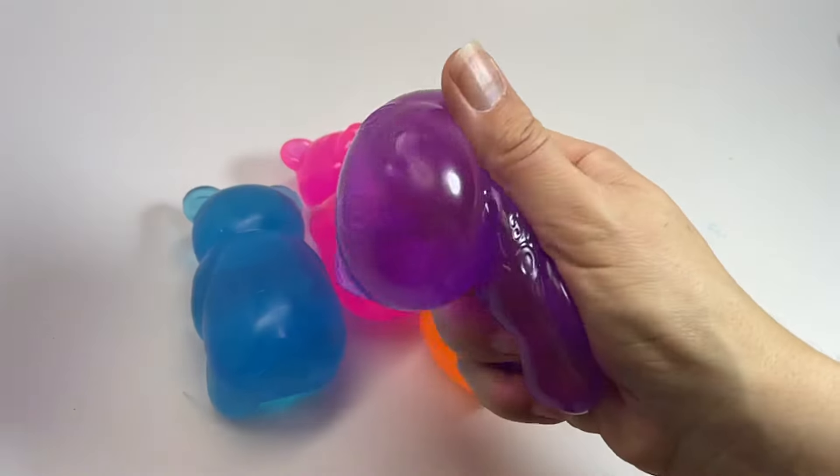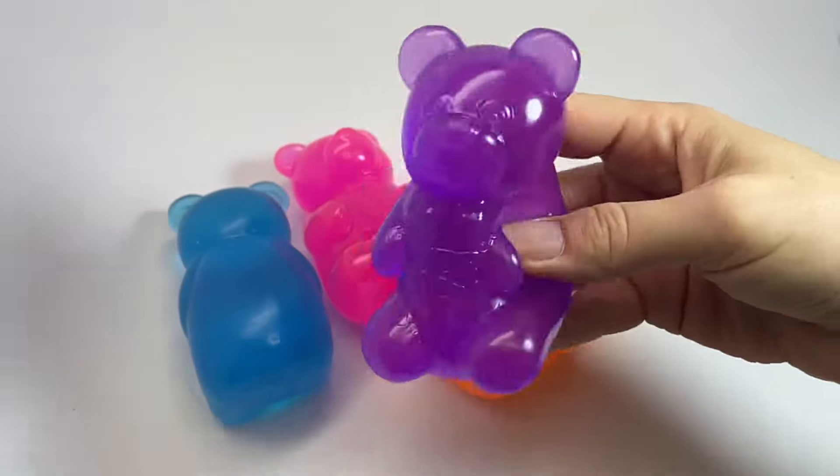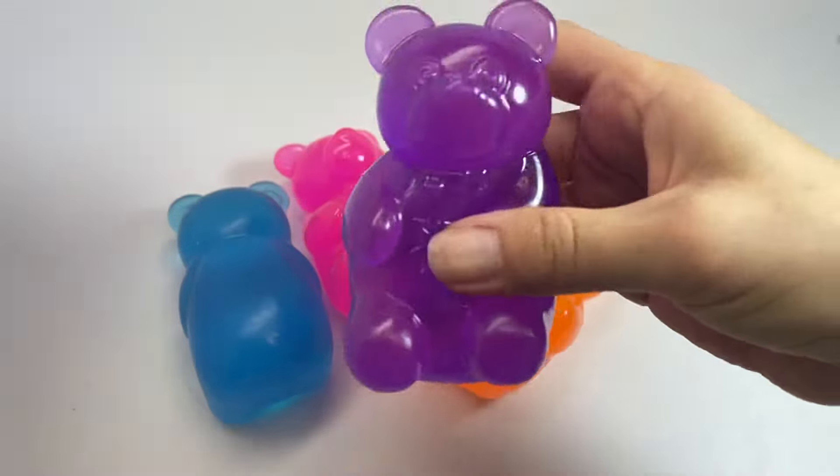They come in four colors. You can see they're just like really jiggly, almost like a real gummy bear.